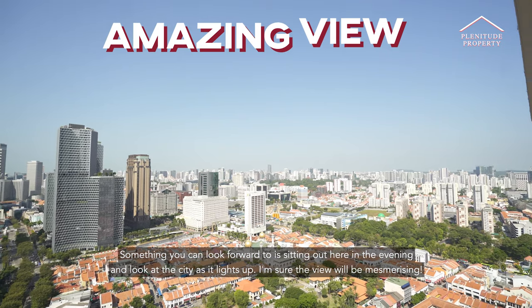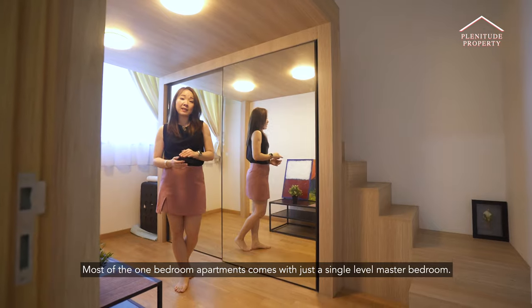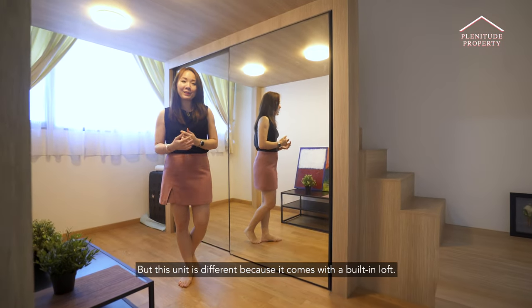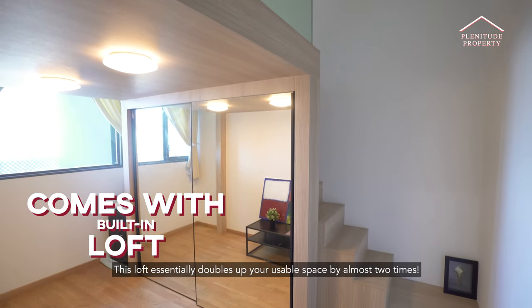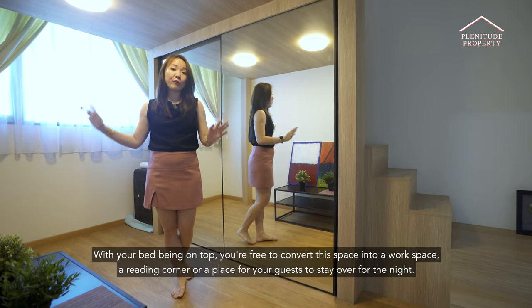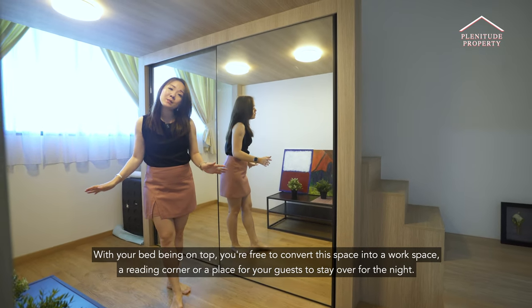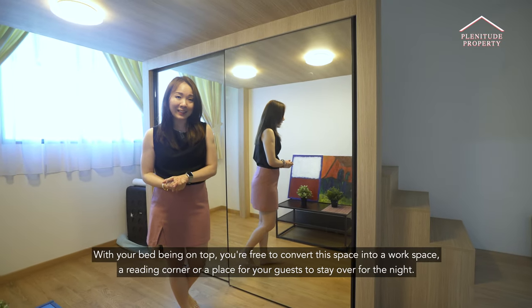I'm sure the view will be mesmerising. Most one bedroom apartments come with just a single level master bedroom, but this unit is different because it comes with a built-in loft. This loft essentially doubles your usable space by almost two times. With your bed being on top, you are free to convert this space into a workspace, a reading corner, or a place for your guests to stay over for the night.